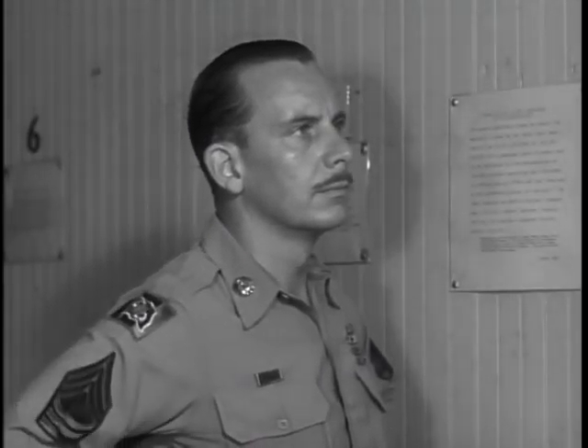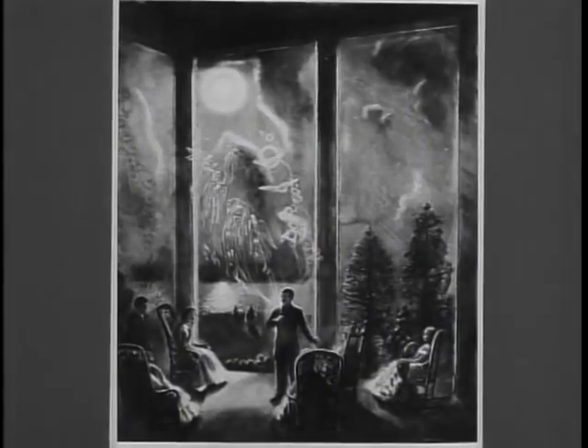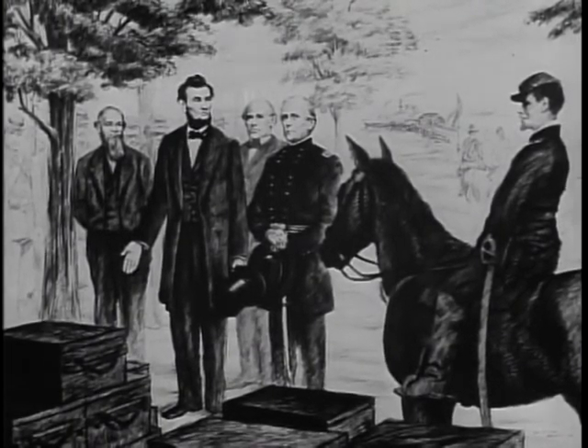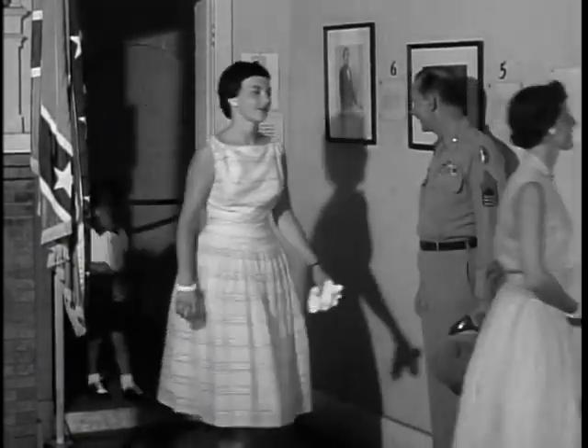Along the wall were other drawings of highlights and personalities in the Fort Monroe past: Robert E. Lee as a lieutenant of engineers; a recital of his poetry by Edgar Allan Poe in 1849 — Poe was a former sergeant major at the post; and the memorable day in 1862 when a famous president stepped ashore to visit a strong point of his nation's defenses.